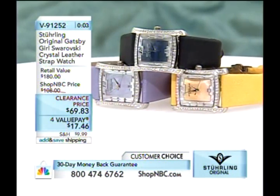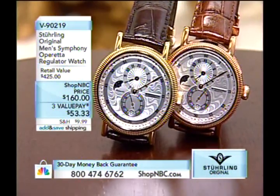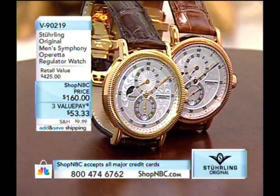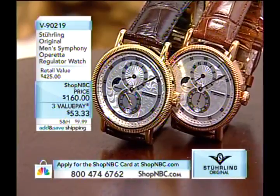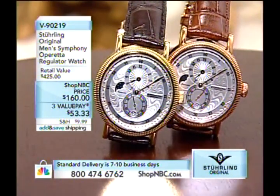Our next watch is my evening out piece — anytime I attend a cultural event, this is the one I always wear. It is the Symphony Operetta, coming up next.